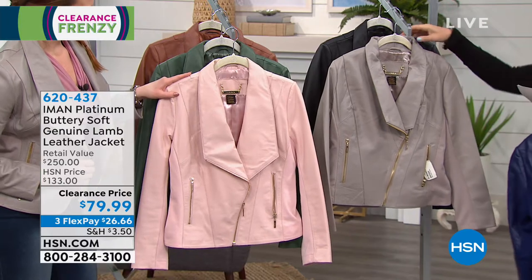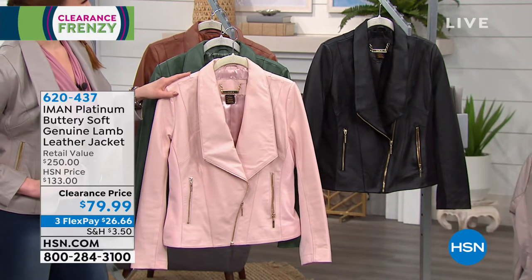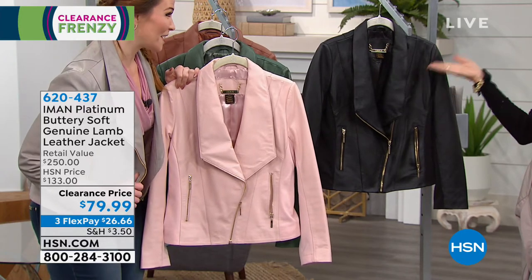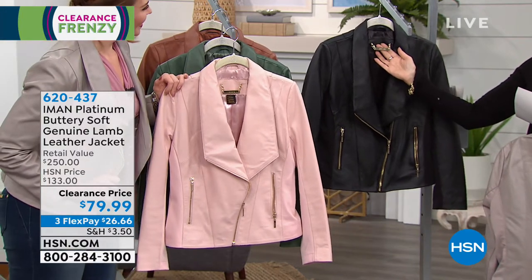Right behind that you're going to see the taupe color — very neutral, very light. You can't go wrong. The black with the gold is so gorgeous, so pretty. Look at the hang tag on it too.